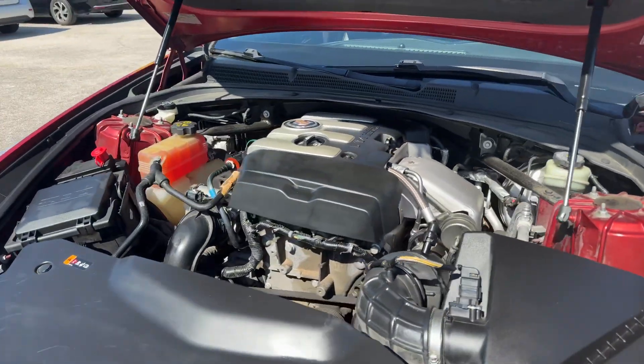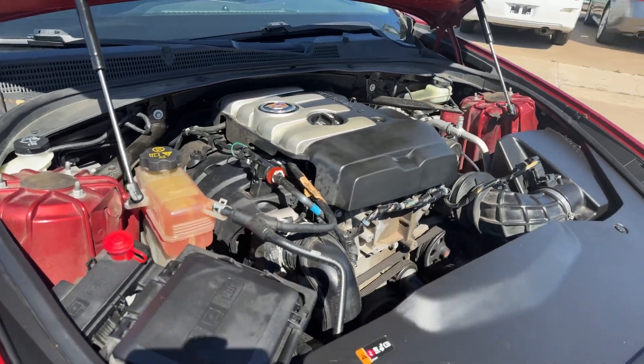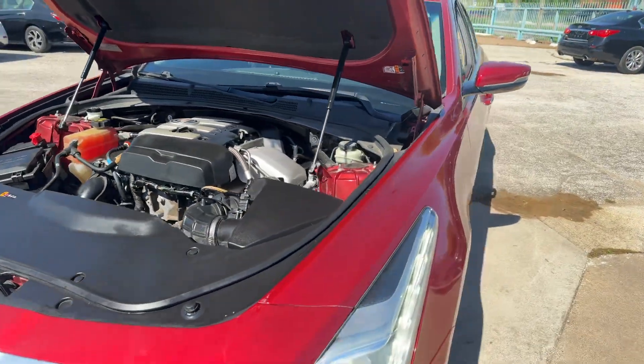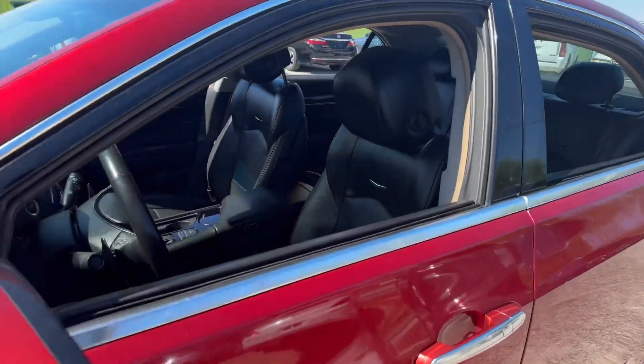Under the hood is just as impressive, with only 90,000 miles on the odometer, no warning lights or codes to worry about, and a strong leak-free motor and transmission. We want you to feel confident and secure in your purchase, so we're including the Carfax report and the option for an extended warranty, ensuring you're covered in the off chance anything pops up.